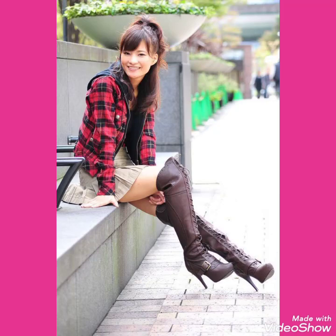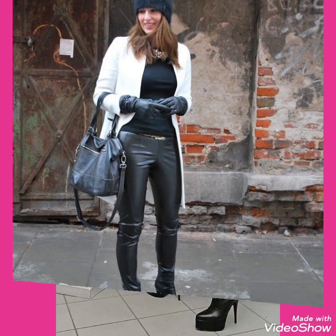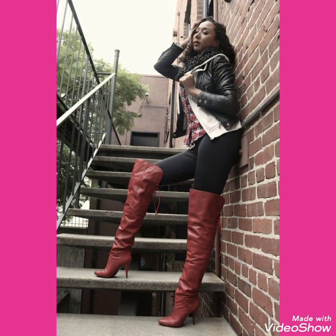Hello friends, welcome back to my channel Stylify. How are you friends? I hope you will be fine. Today I will talk about the most stylish and gorgeous collection of leather knee-high heels long boots and leather stiletto high heels long boots for women and girls of 2020.